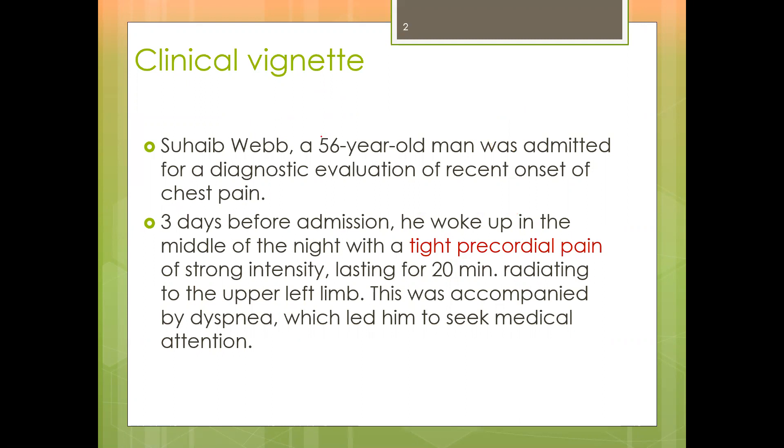The patient, a 56-year-old gentleman, was admitted for a diagnostic evaluation of a recent onset of chest pain. Three days before admission, he woke up in the middle of the night complaining of tight pre-cordial pain of high intensity lasting for 20 minutes. The pain radiated to the upper left limb, and this was accompanied by dyspnea — shortness of breath — which led him to seek medical attention.